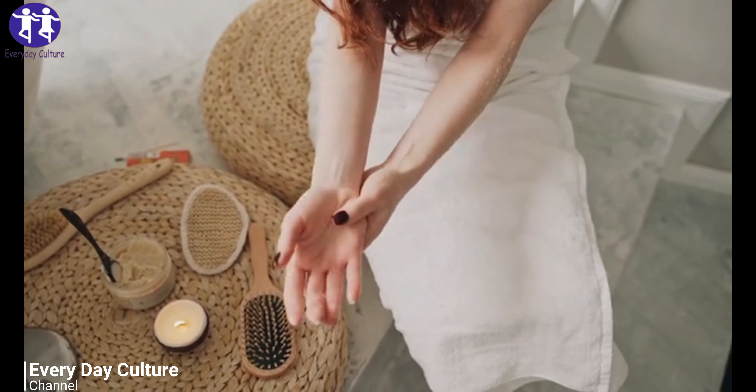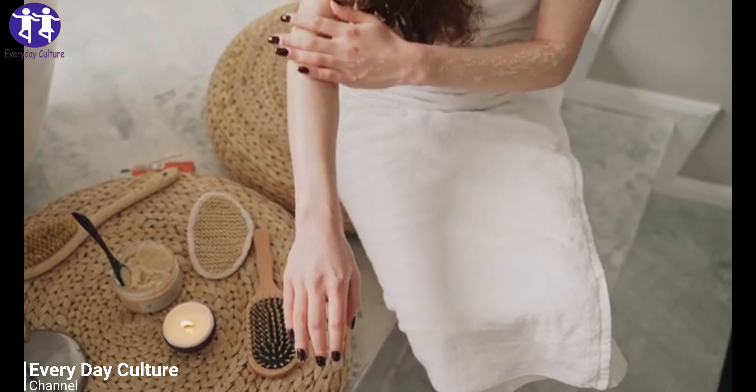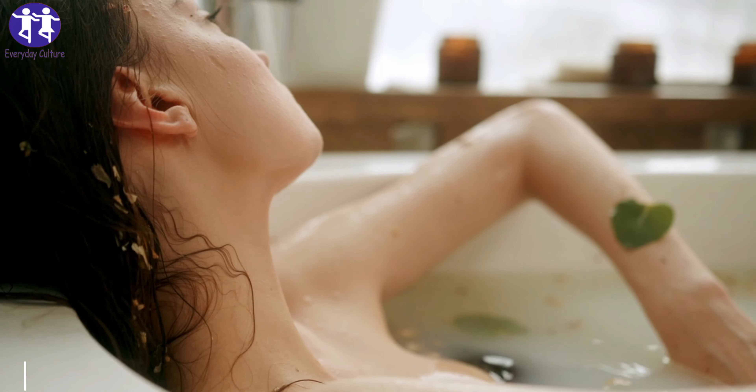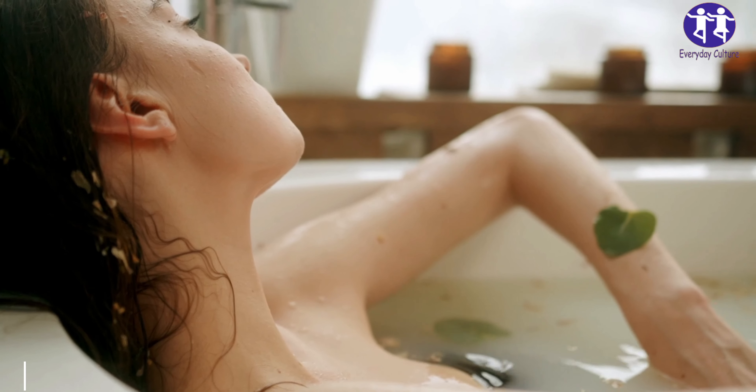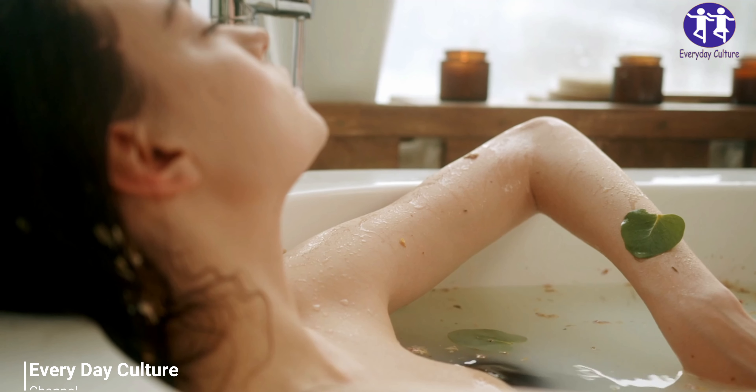Make toothpaste: mix baking soda with a 3% hydrogen peroxide solution. Use the resulting paste as an alternative to commercial non-fluoride products. To make a peppermint toothpaste, simply add peppermint essential oil.